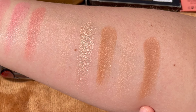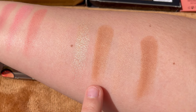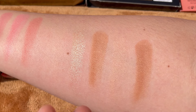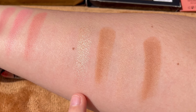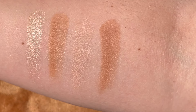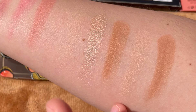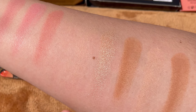Looking at the entire bronzer and highlighter palette: the two bronzers are quite different — one is more orangey with a lot of luminosity, and the other is more brown and less glittery though still luminous. The highlighter is stunning with hints of green and pink. The two finishing powders differ too: Dim Light is peachy while Soft Light is very soft and blends into the skin.